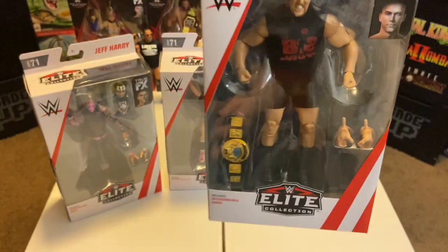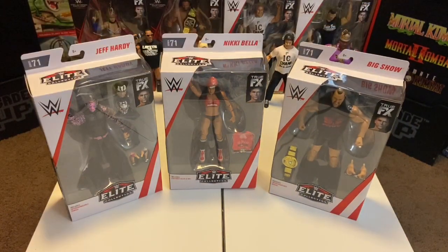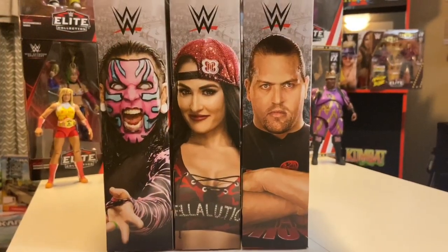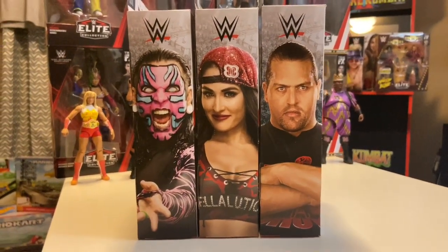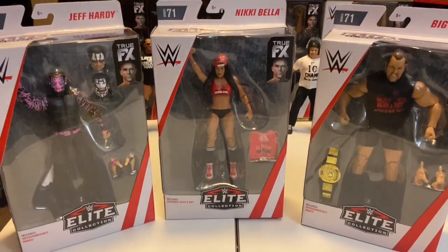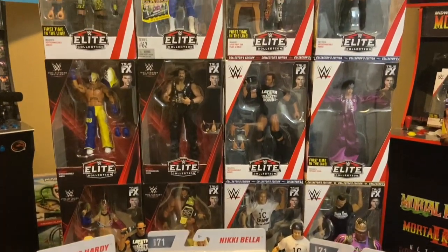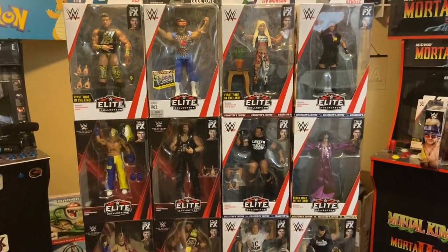I'm super excited I found these figures at my local Walmart, even though I didn't find the Target exclusives or the Survivor Series figures. I also found some cool old WWE figures at a local comic book store, so I'll be making another video on those. If you like watching videos like this, please subscribe, like, and comment — and as always, thank you so much for watching. Take care.